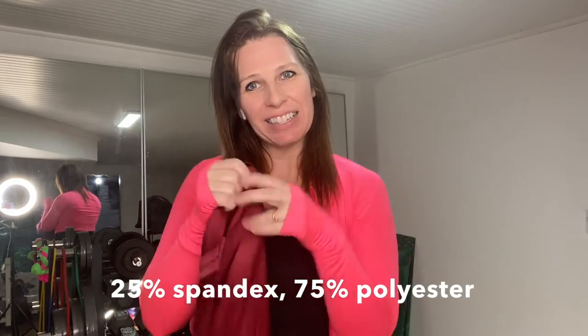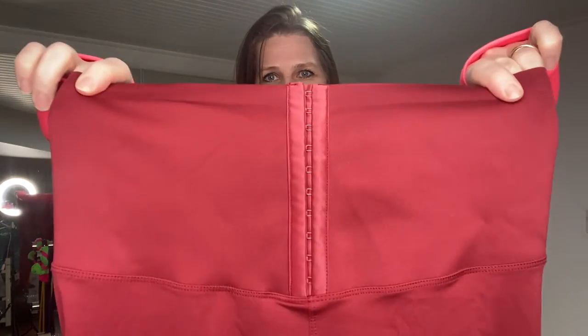It's got a corset-like waist cinch area with three sets of hook-and-eyes. I just leave them done up on the tightest setting and pull them up — it's not annoying, you don't have to undo them every time. A lot of people get nervous about waist cinch leggings, but these are super soft and thin with a little sheen to them.